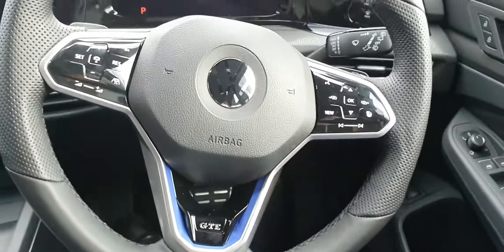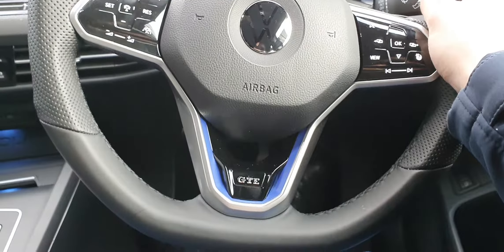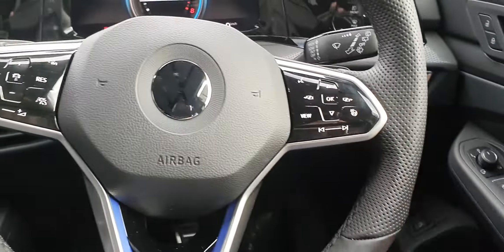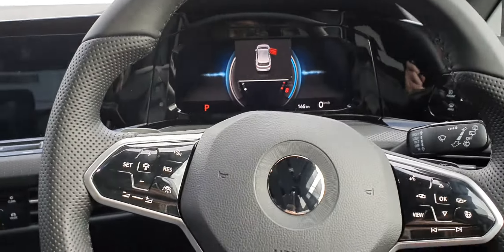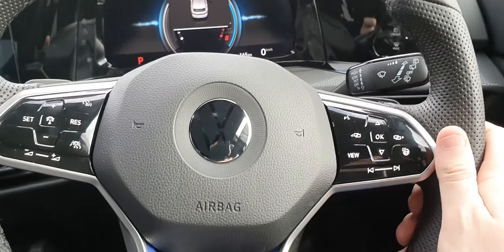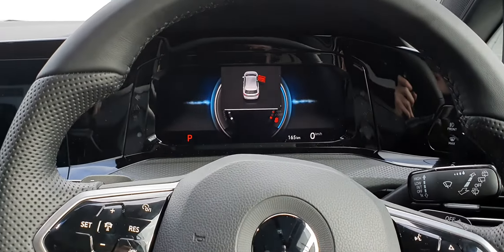Jumping into the car, you can see we have this very sporty flat bottom leather-wrapped multifunction steering wheel with the GTE badge, and it's also a heated steering wheel which is really nice in the winter time. You've got your adaptive cruise control and travel assist controls on the left hand side, digital driver's display controls on the right, and your digital driver's display in front.